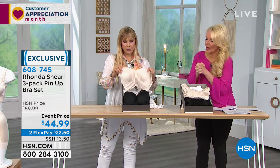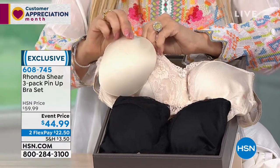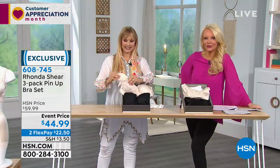The three-pack of the bra comes in nude, white, and black — you've asked for this — but we're going to run out, so let's go to our phone lines.